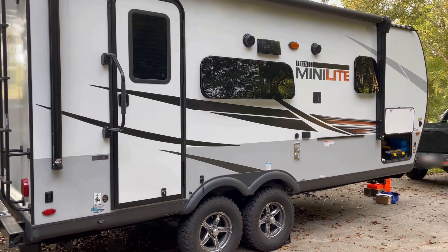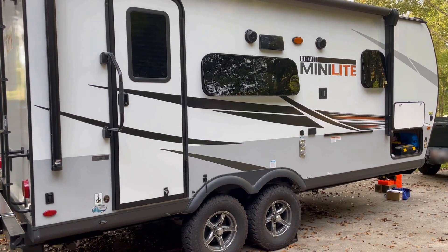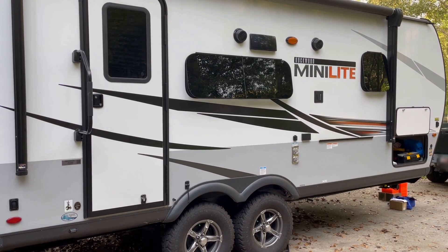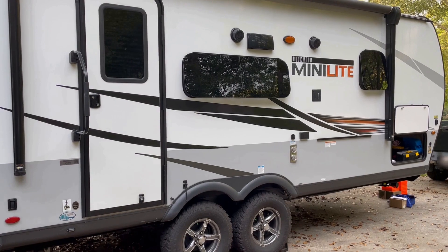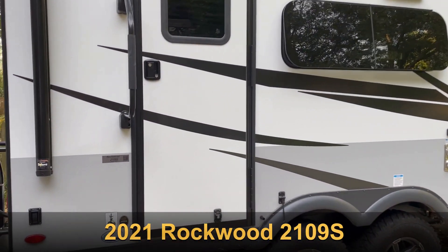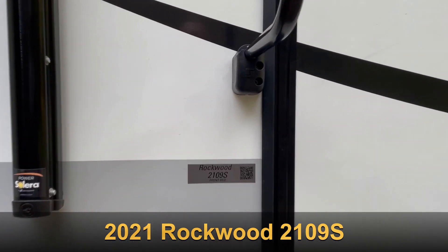We just got back from a trip and I thought this might be interesting — I've never actually weighed my tongue before. I've always heard these Rockwoods by Forest River are a little tongue-heavy. This is a 2109S.